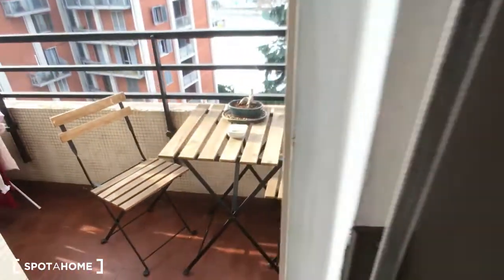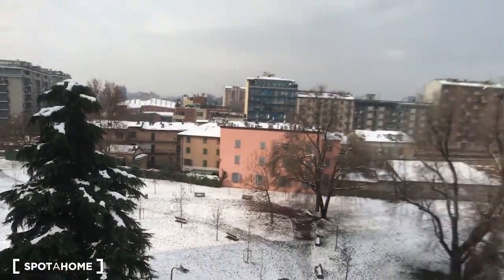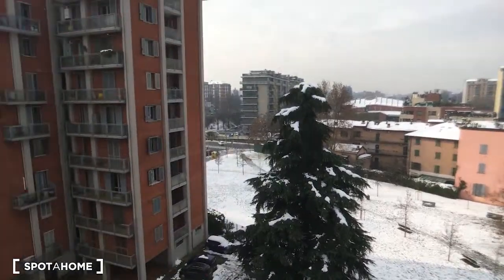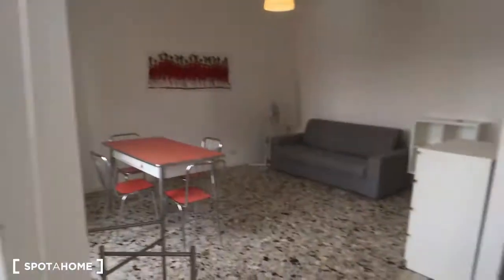Outside we have also a balcony, which is very nice as you can see, with a small table and chairs. It looks onto the interior courtyard, so it's a very peaceful area and not very noisy.